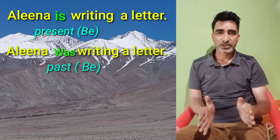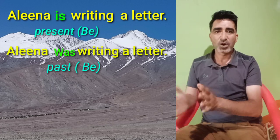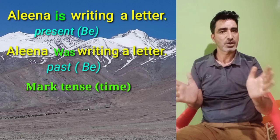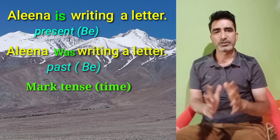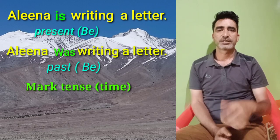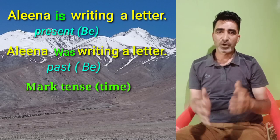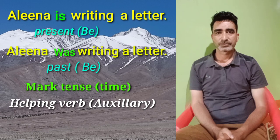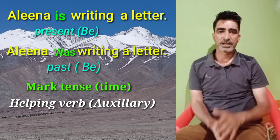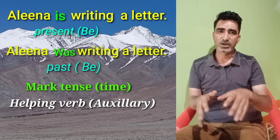Hence, the words 'is' and 'was' tell us about the time of action, or in other words, they mark the tense of expression. These words that mark the time of an expression, or that mark the tense, are what we call helping verbs. Hence, the word 'is' in the first sentence and the word 'was' in the next sentence are helping verbs, or auxiliaries.